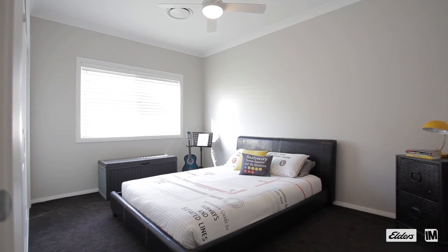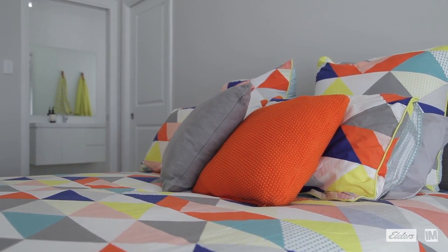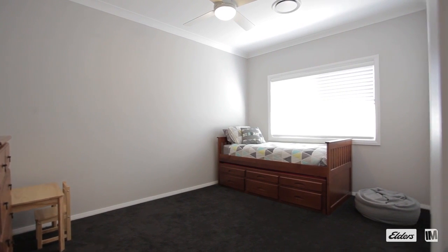All the bedrooms are a great size, with the master bedroom including a walk-through robe and an ensuite. The remaining three bedrooms also have built-in wardrobes.